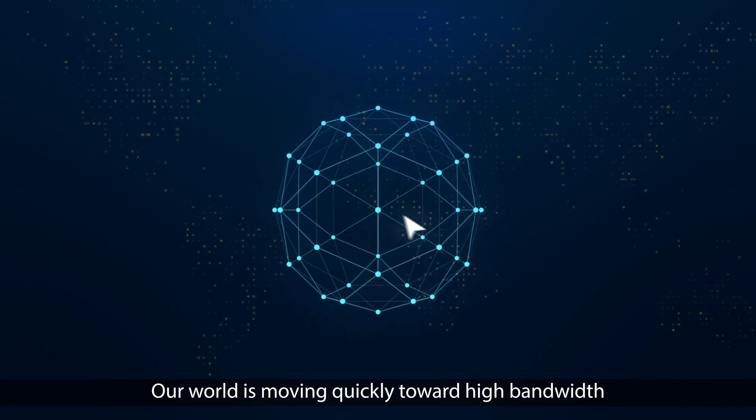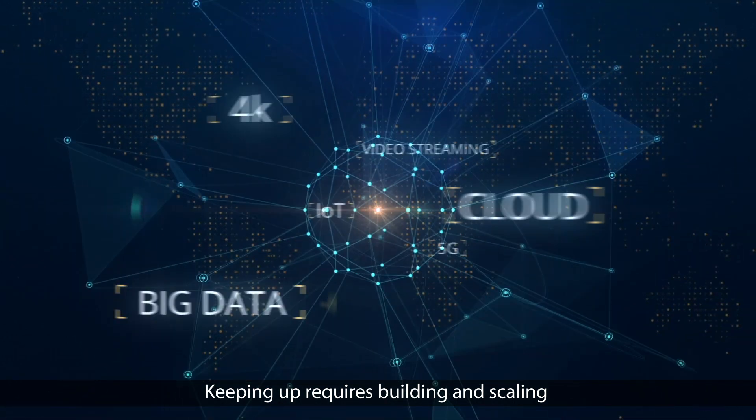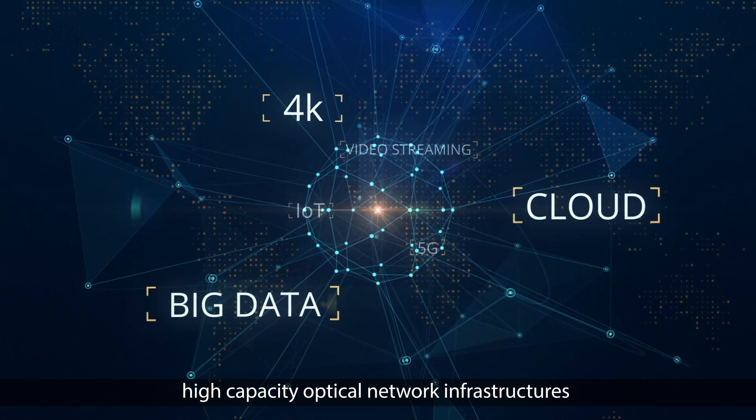Our world is moving quickly toward high-bandwidth transport applications. Keeping up requires building and scaling high-capacity optical network infrastructures.